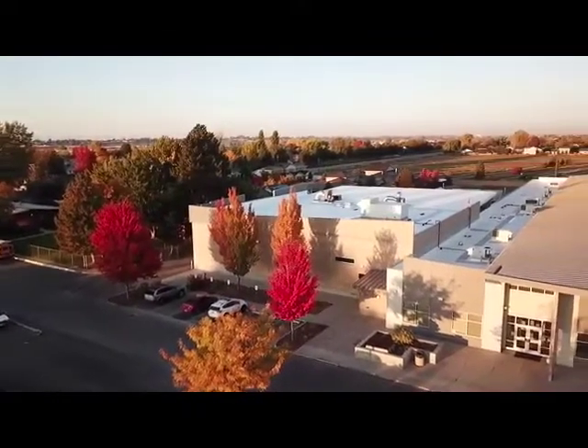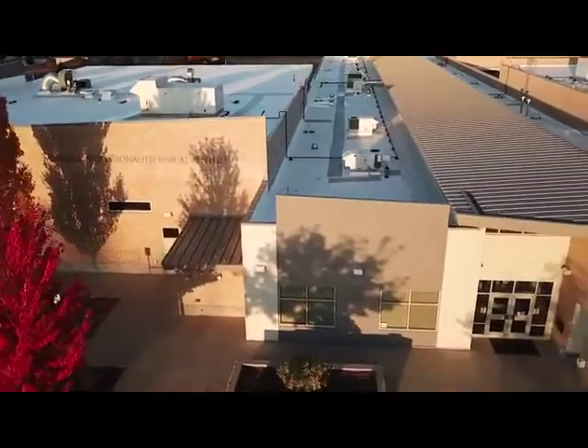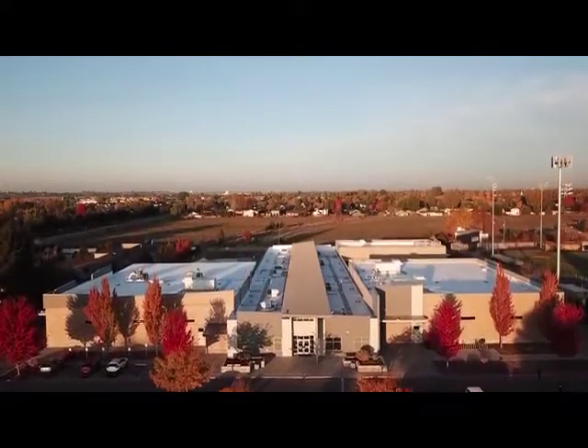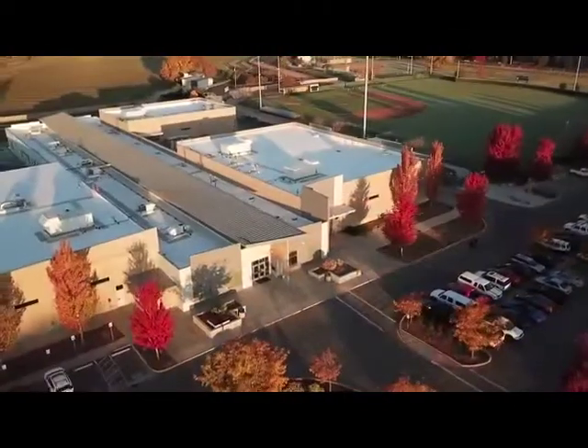Offered at the CTE Center Meridian Campus are agriculture, welding, fabrication, mechanical, natural resources, and automotive services program classes.